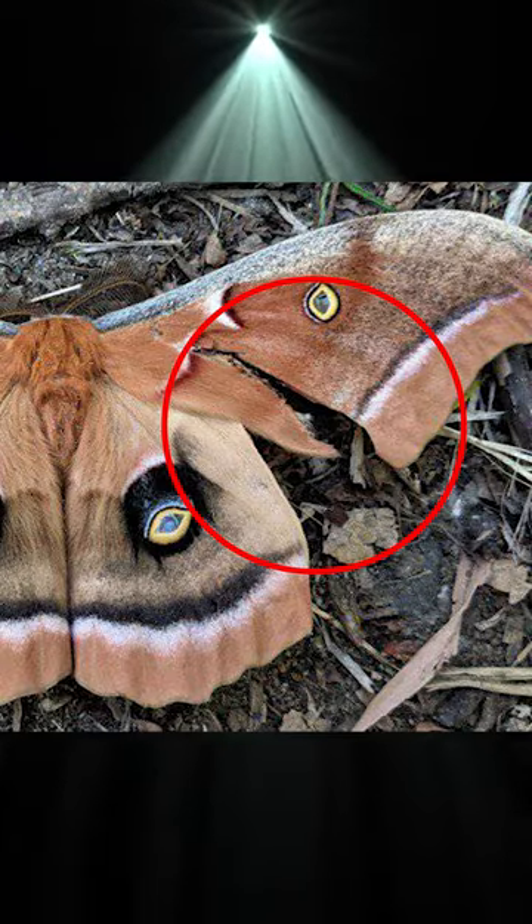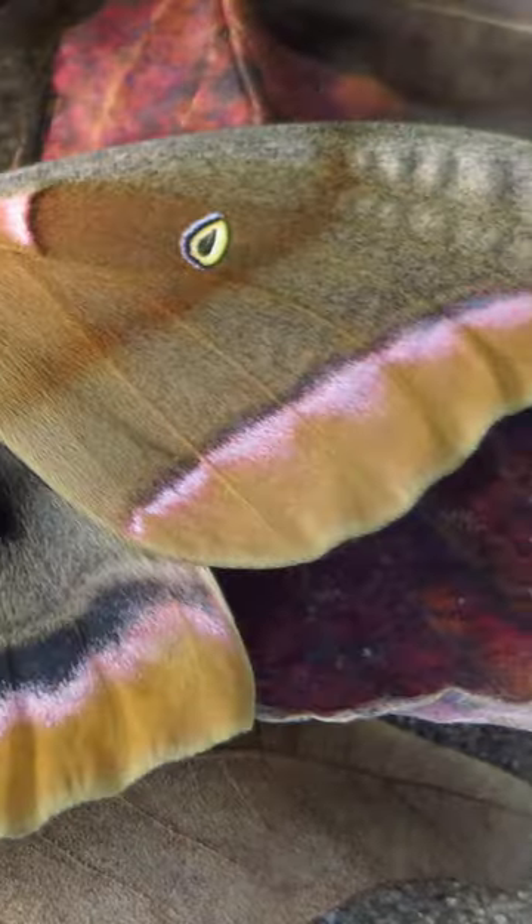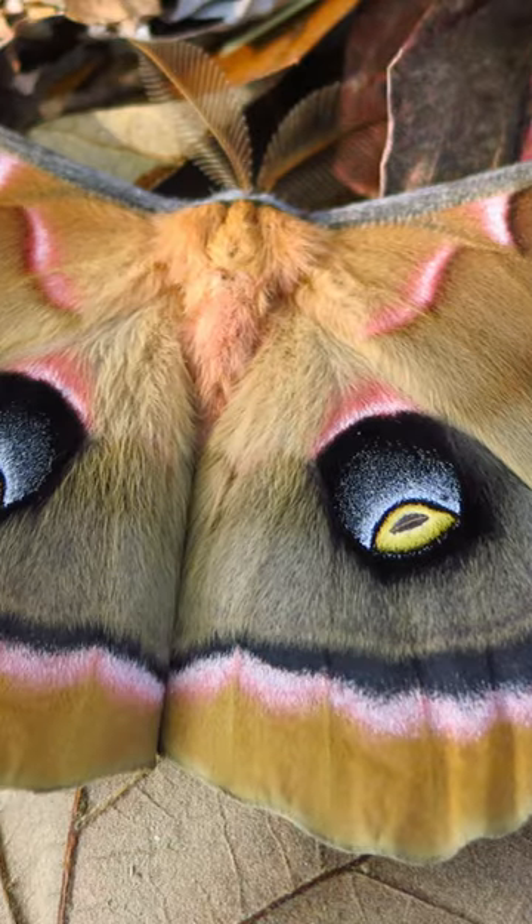Amazingly, many moths still manage to fly with massive chunks of their wings missing. And hey, when you only live 10 days, what's a wing when it could have been your life?